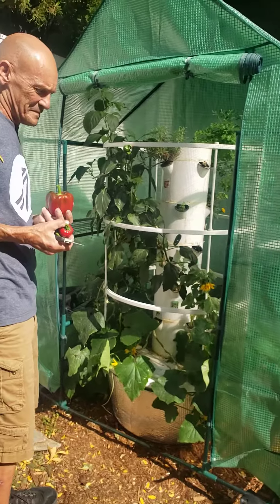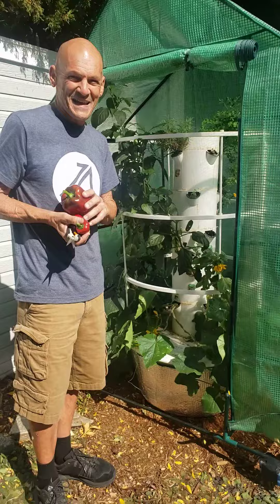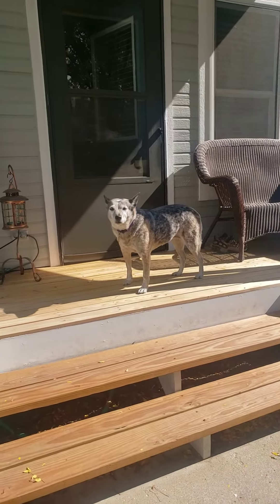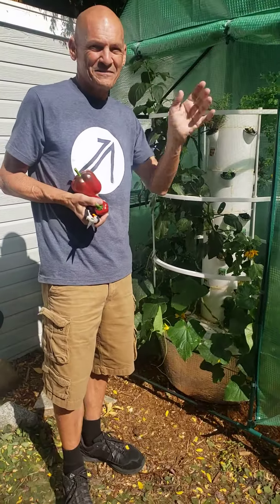Everything's still growing strong here at Grow Strong. It's time to go make something with peppers — let's eat the peppers. What do you think, Kayat? Should we go eat the peppers? You like peppers, don't you? Take care. So long from Grow Strong.